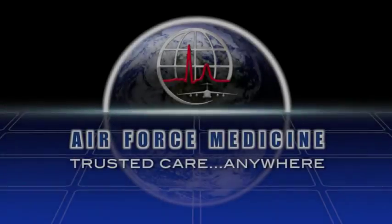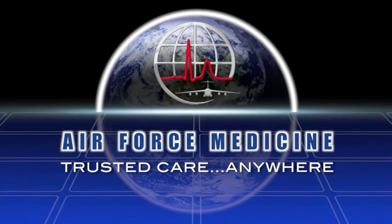My name is Airman Seitz. My name is Tech Sergeant Partridge. We are diagnostic imaging technicians. And we are Air Force Medicine. Air Force Medicine. Trusted care. Anywhere.